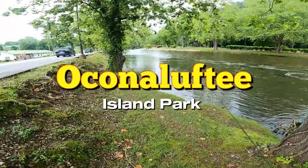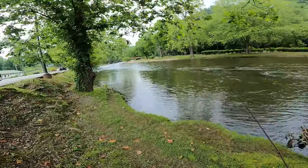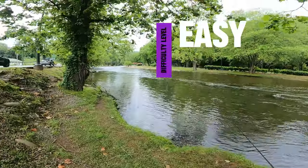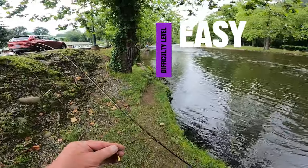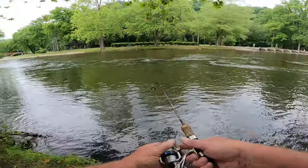If you have any kind of mobility issues, I would recommend coming right down here to fish. Easy access, easy to get to from the road. You ain't got to walk very far.